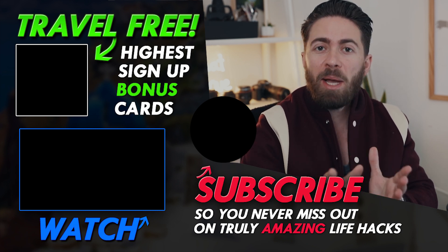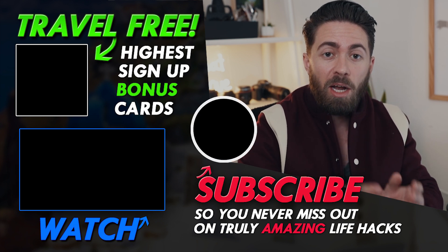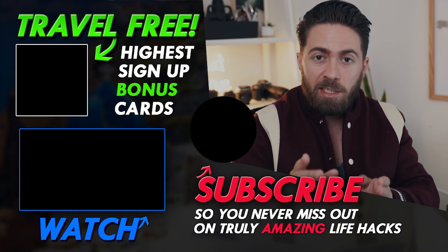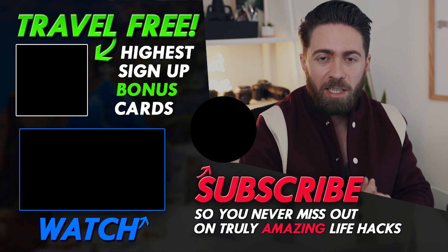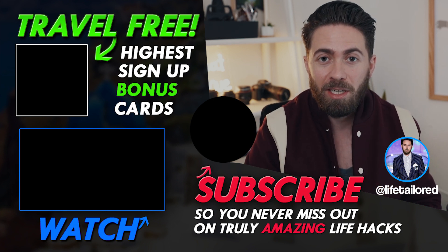And if you like this video, smash the like button so I can create a lot more like this. And finally, remember to subscribe to the channel — I have new videos coming out this Monday, it's a killer life hack, I can't wait for you guys to check it out. And follow us on Instagram at LifeTailored to see how far points and miles can take you. See you guys soon.